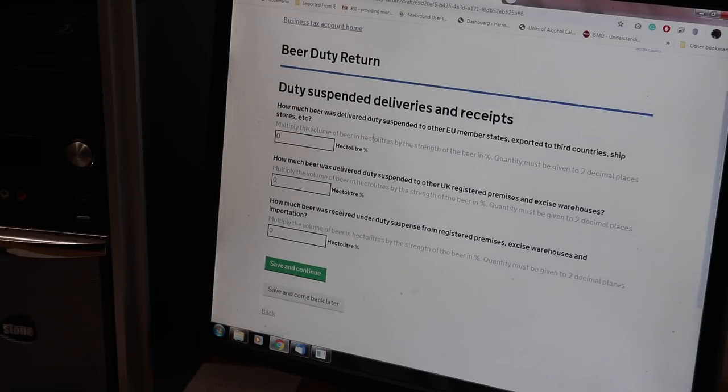Then we go on to the duty suspended deliveries and receipts. This is if we were going to get our beer contract canned or bottled and wanted to ship the beer out to a contractor - that has to be done under duty suspension. Otherwise we'd have to pay all the beer duty up front as it left the premises, because the duty point is effectively the shutter doors. So any beer that crosses those doors is eligible for beer tax. We don't contract anything, so we've put a zero in all these boxes for this section.